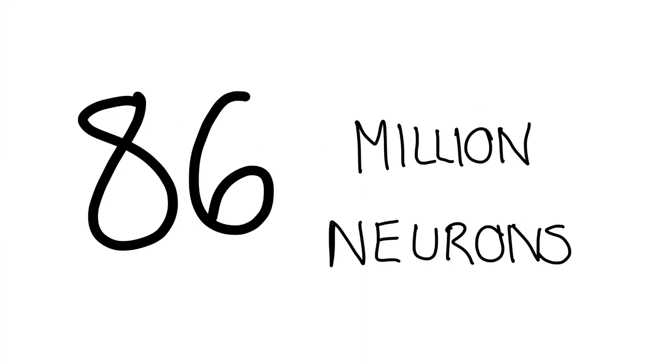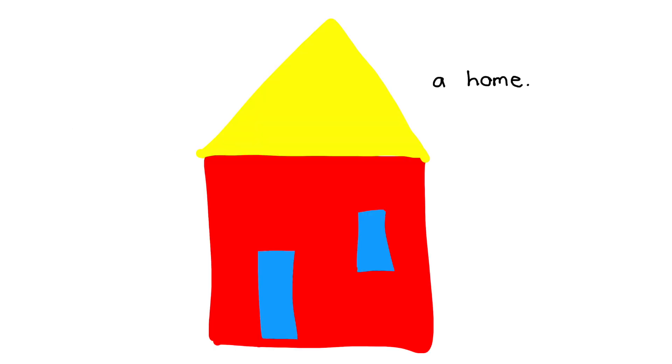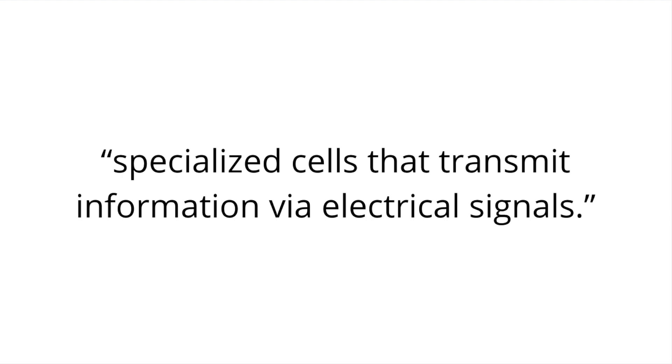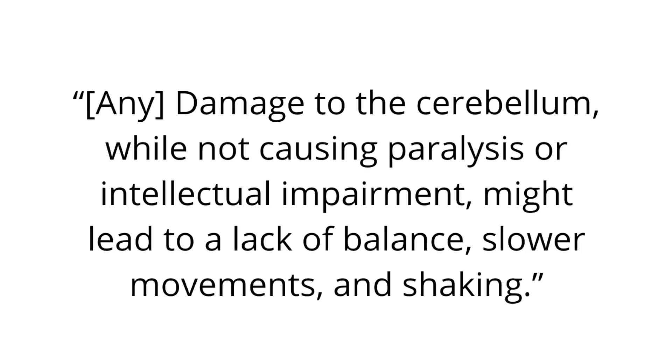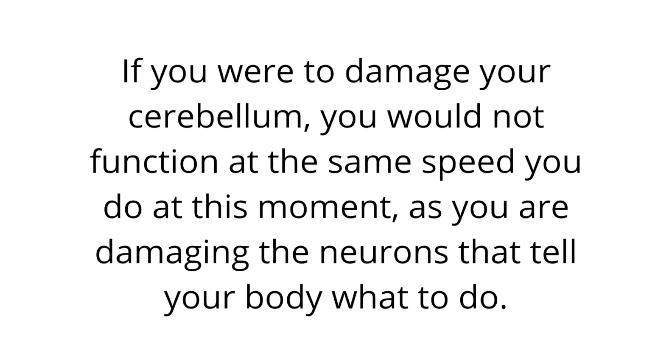You heard me — humans have 86 million neurons, and the cerebellum holds around 43 million of them. It is also the home of specialized cells that transmit information via electrical signals. According to that same website, any damage to the cerebellum, while not causing paralysis or intellectual impairment, might lead to a lack of balance, slower movements, and shaking. Additionally, complex physical actions would become unsteady and halting. In other words, you would not function at the same speed as you do now, as you'd be damaging neurons that tell your body what to do.